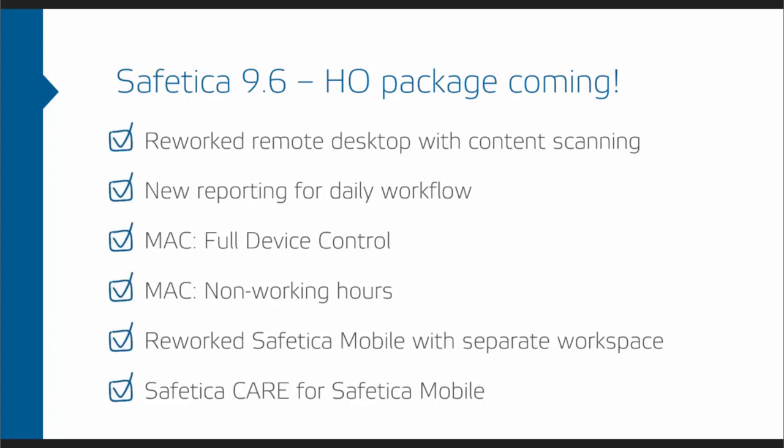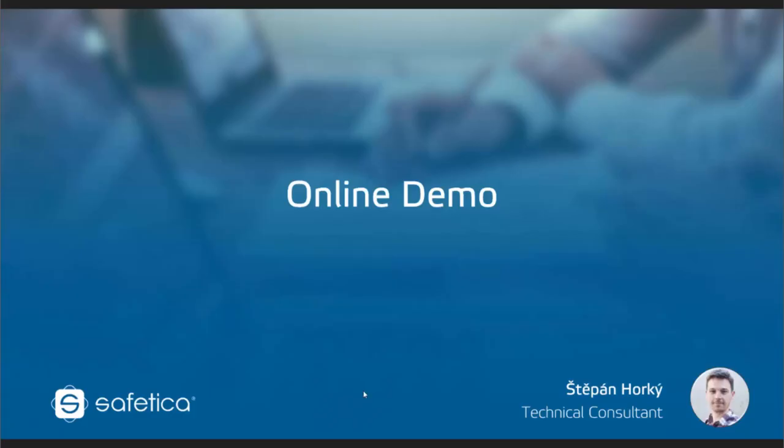Safety Car 9.6 will be available for early access by end of April and we will absolutely let you know once it's ready, so stay tuned. With that, I'm passing the word to Stepan, who will be covering the demo of Safety Car and sharing some information on the Office 365 integration, and then we'll cover the Q&A.